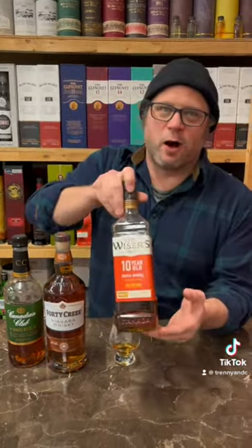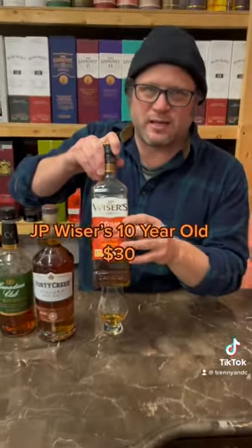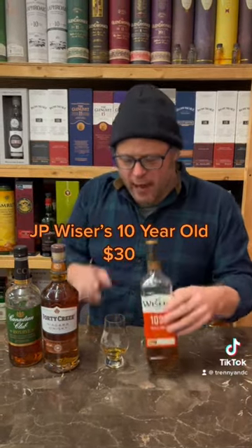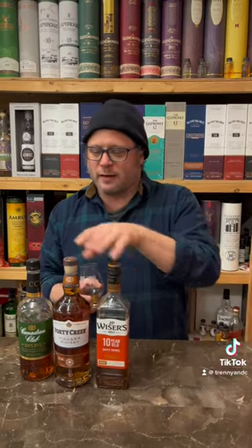And then the final one — this is the Wiser's 10 Year Old, an age statement Canadian whiskey. Around $30 on the shelf. That's what I have in the glass here. It's got that classic Wiser's vibe — clove, baking spice, a little bit corn forward, nice sweetness, and an aged quality to it. Three great starters for your Canadian whiskey journey.